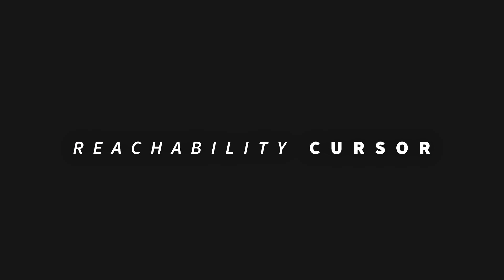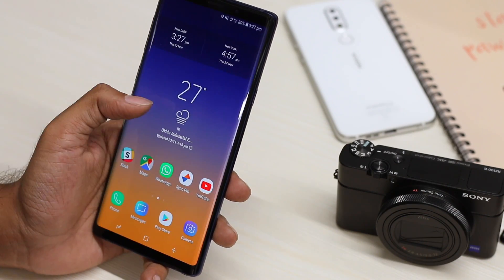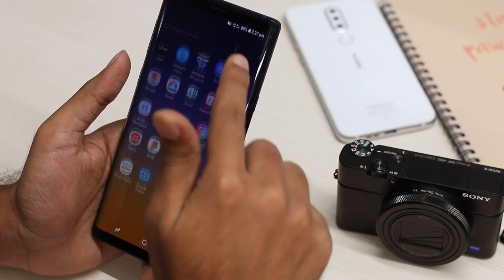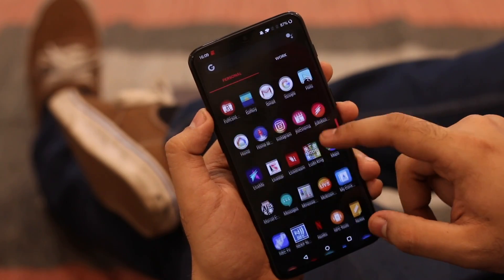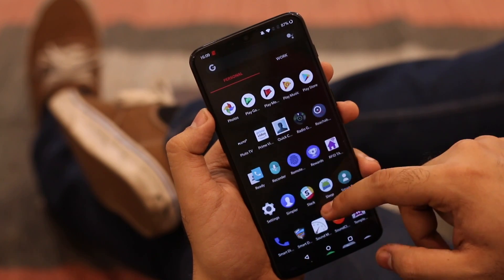Number 1: Reachability Cursor. These days I'm using a Note 9, and while I do love the no-notch Full HD Super AMOLED display, this 6.5-inch is a bit of overkill. And it's not just the Note 9 — bigger displays are everywhere, be it Pixel 3 XL, OnePlus 6T, or iPhone XS Max. So if you're one of those with a bigger display phone but an average human-sized hand, you should check out Reachability Cursor.